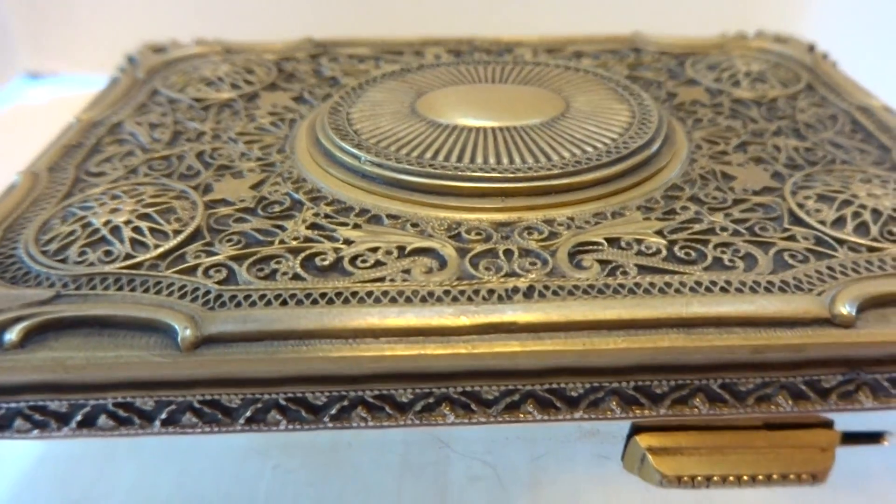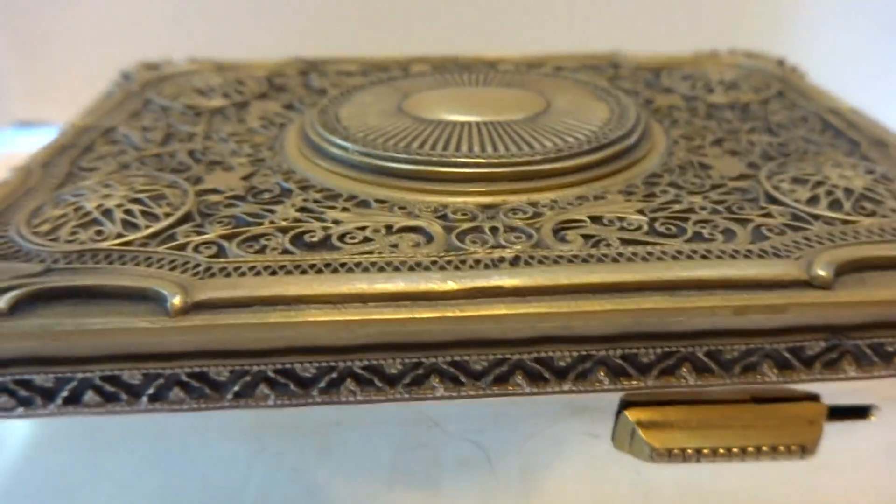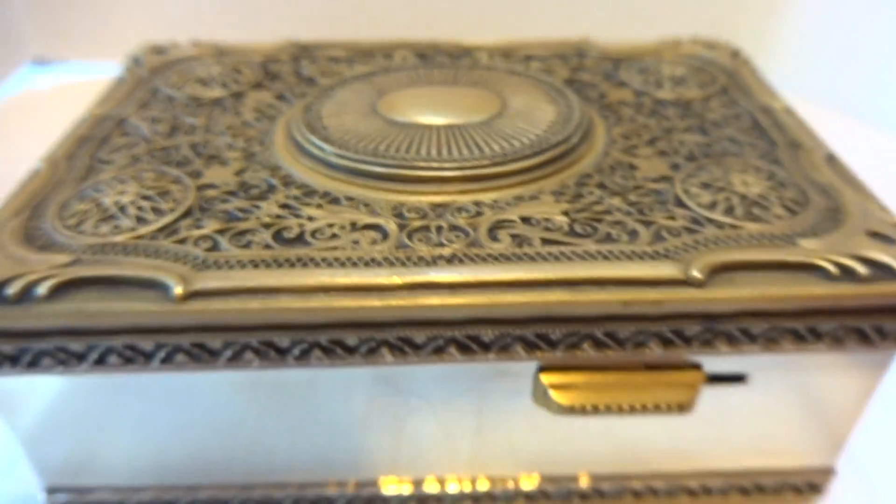What's really nice about this box — and we'll hear it play in a second — it has the most wonderful light blue colored bird that I've seen on a Carl Griesbaum bird box. So let's hear it play.